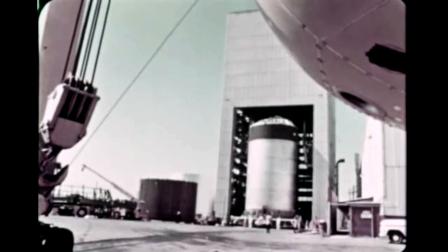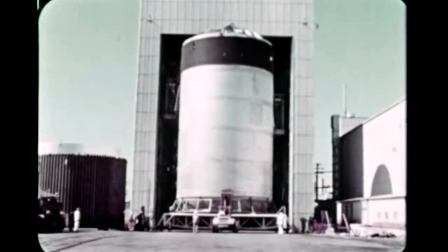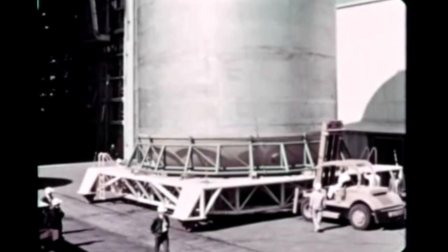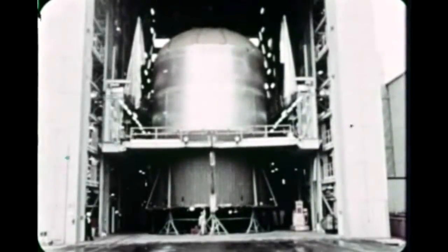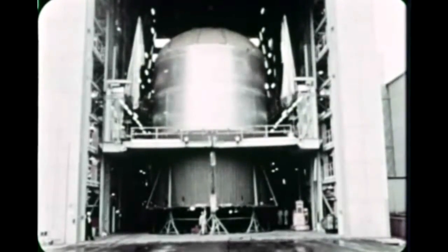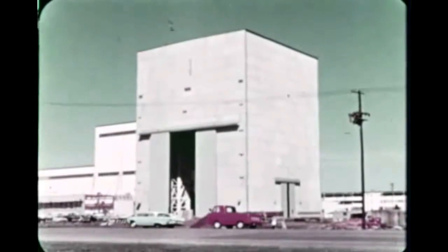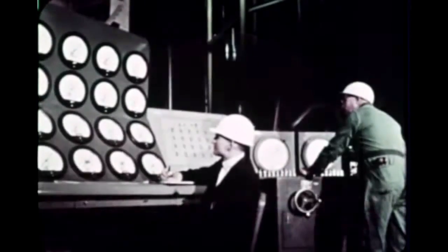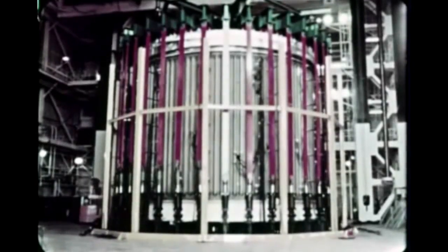Notable progress in the manufacture of assemblies for S-1CS structural test components was made this quarter, with completion and hydrostatic testing of the LOX tank and mating of the fuel tank to the thrust structure, which had arrived at Marshall from Michoud in late December. The Marshall Center's new load test tower was placed in operation in February when structural testing got underway on the first intertank for the S-1CS program.